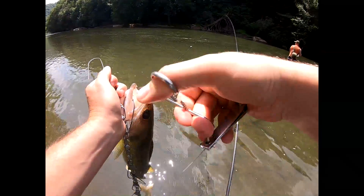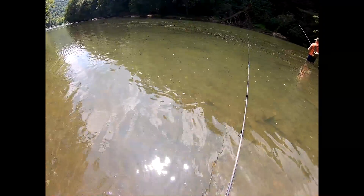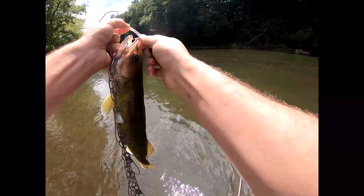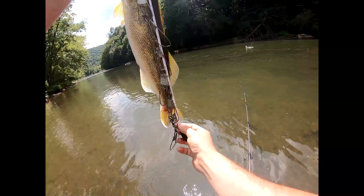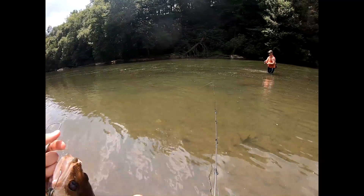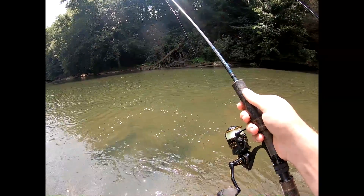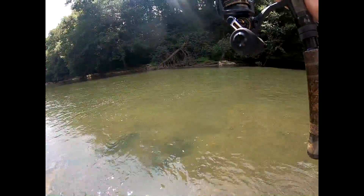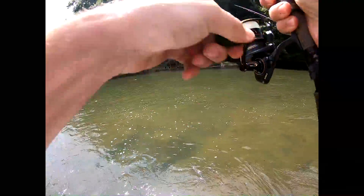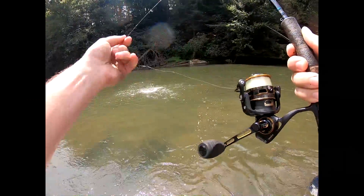Get him on the stringer. Pop that hook out. About twenty-three — what do you got there? Twenty-three incher, we'll keep it. There's a fish there. That looks good. Little one. That's a good one. Oh yeah, keep her.